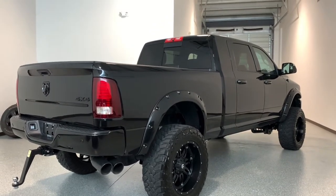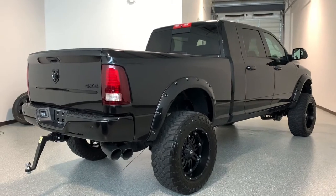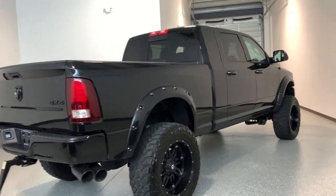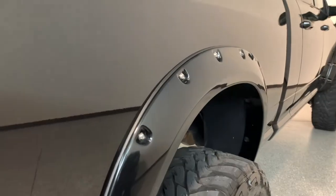Mechanically it's a stock engine and transmission — gearing, tune, all that stuff is stock. But it's got the suspension, wheels, tires, and the cosmetic stuff. It also has these Bushwhacker fender flares.